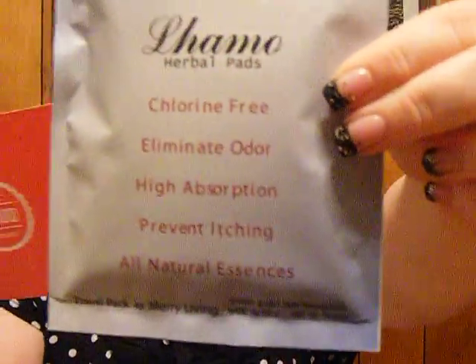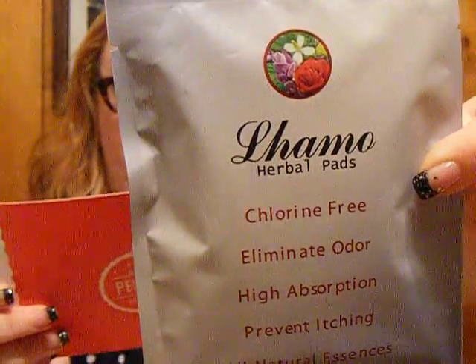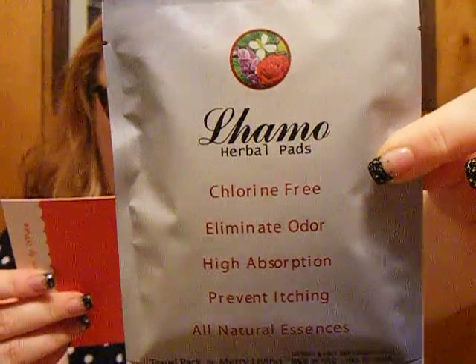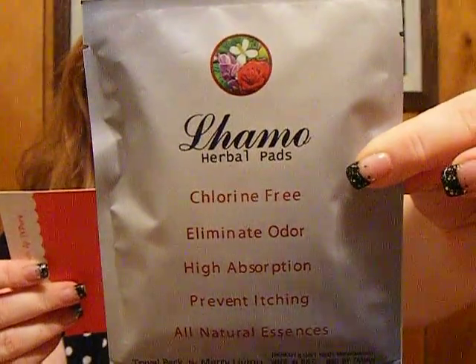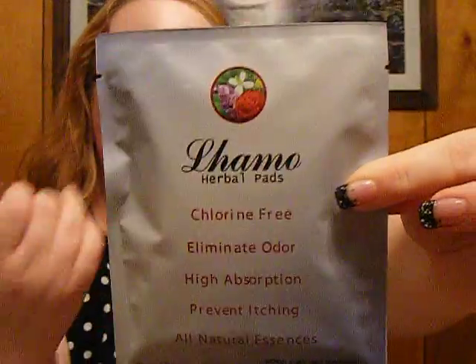And then we did get a bonus item, which they talk about on the card: minty herbal pads, infused with lavender, rose, haotuina, mint, and aloe. These pads are sure to cause sensation. Yeah, sensation in your panties because they have mint in them.